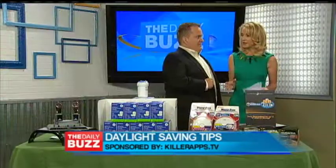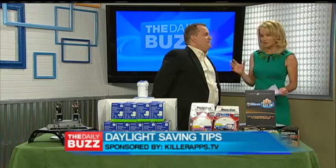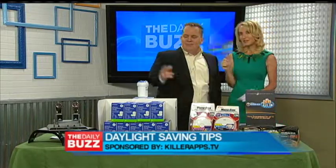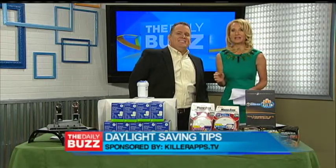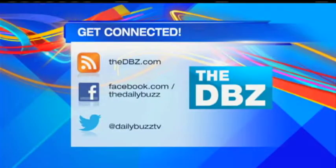All right, Mitchie. Some great tips. And of course, as we change our clocks, it's a good time to change all of these things. Thank you so much. For more info on all of the products mentioned, head to KillerApps.tv or just head to our website, thedbz.com.